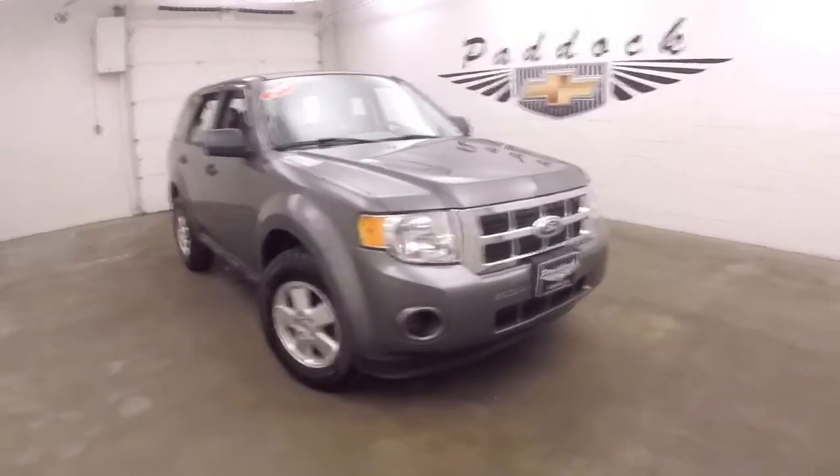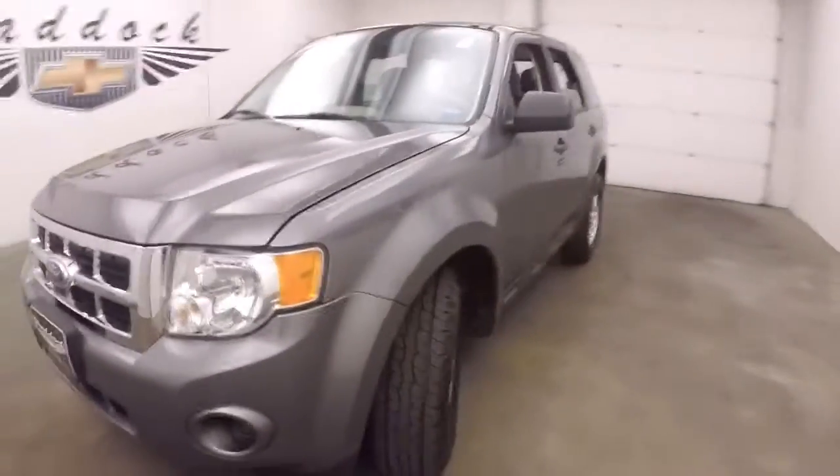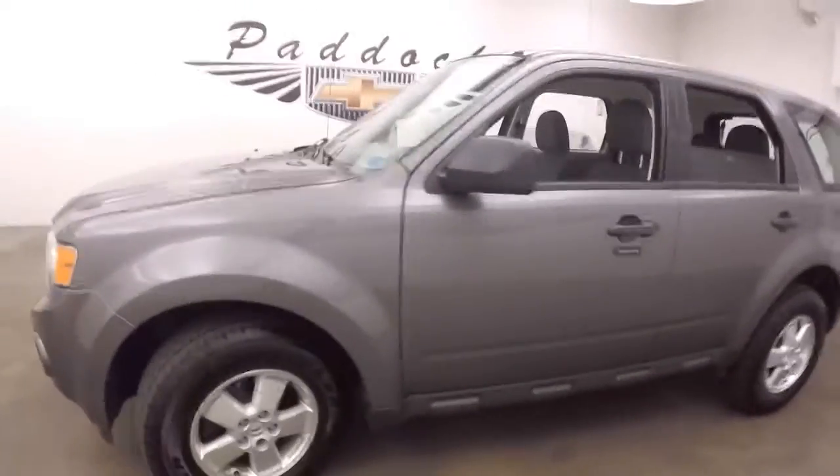It's a 2012 Ford Escape. Very nice gray metallic color. Tires are pretty much brand new. Nice alloy wheels.